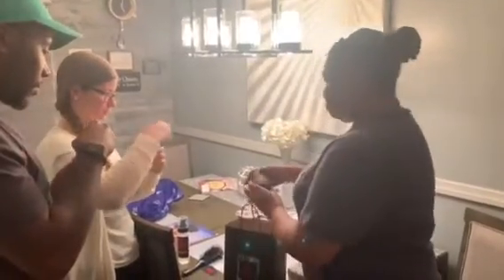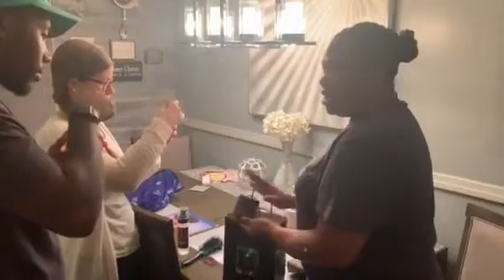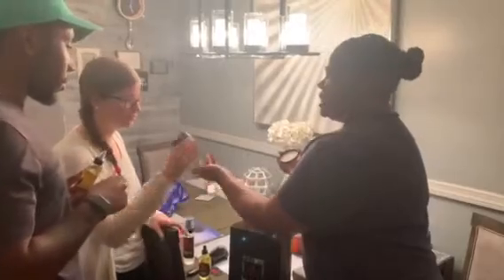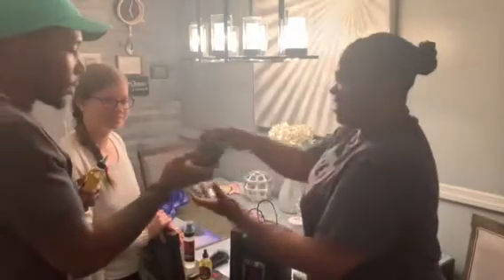This right here is her body butter. Your hair, your skin, whatever — smells awesome. I put some on my lips the other day. It smells like candy. Oh, it smells really good.